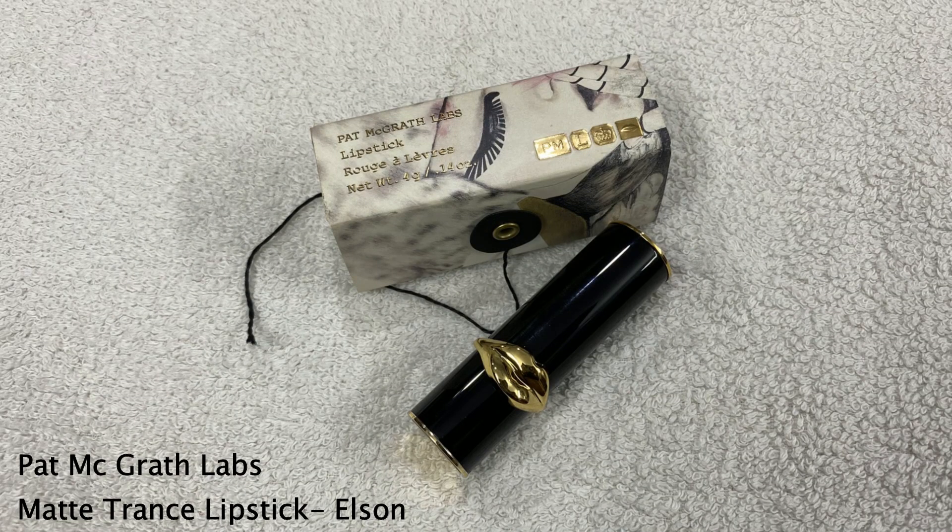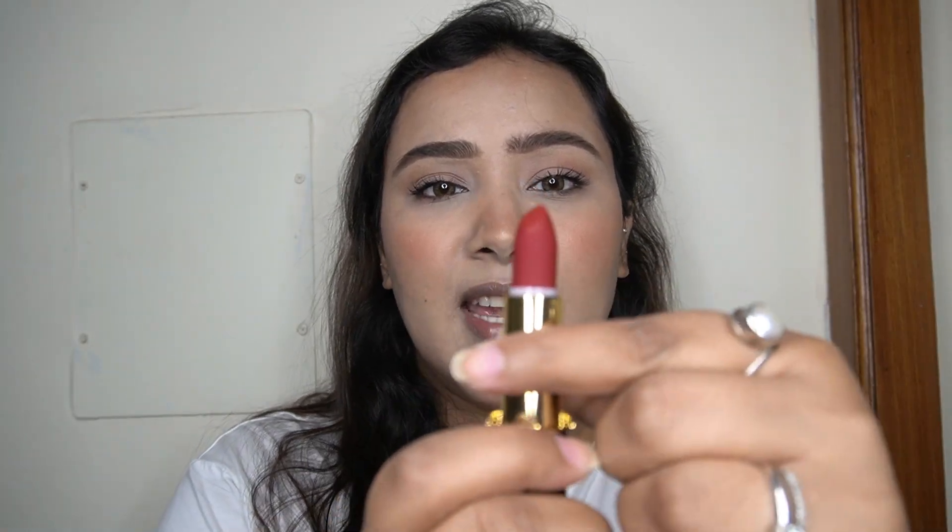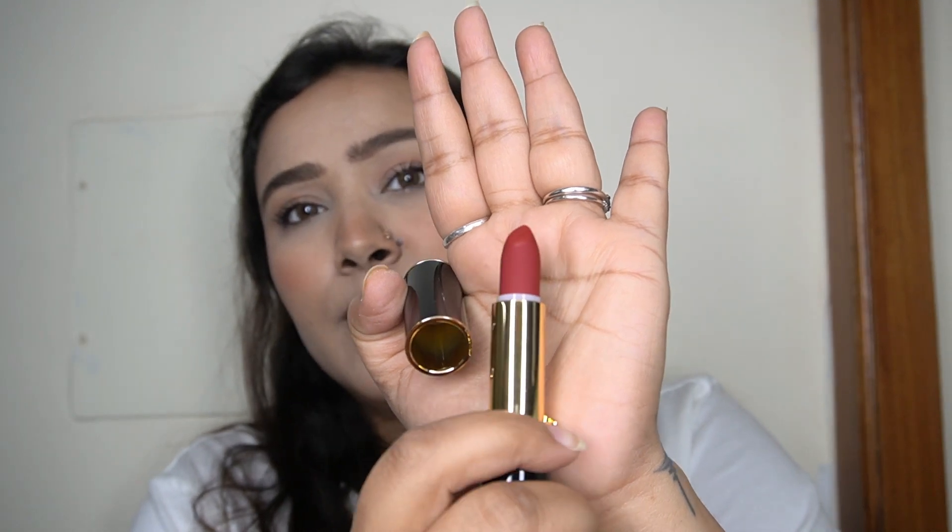For the lips, I have one of her most iconic and best-selling products — the Pat McGrath MatteTrans Lipstick in the shade Elson. It's a stunning red. The packaging again comes in a cardboard box with a thread-style opening, and inside is a beautiful black bottle with gold detailing and a gorgeous lip engraving. The bullet itself looks like a velvety texture in real life — it's just beautiful.